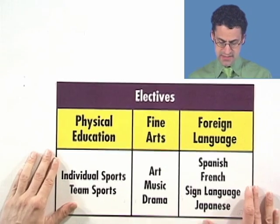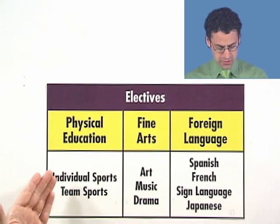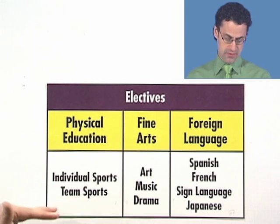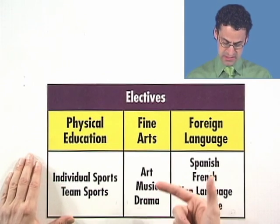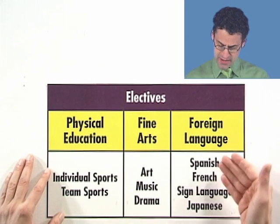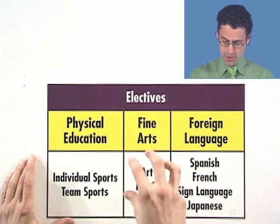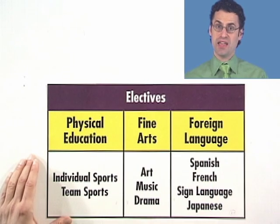Let's take a look at the different electives. For physical education there are two electives: individual sports and team sports — you pick one. For fine arts you can pick one of these: art, music, or drama. For foreign language you can pick one of these: Spanish, French, sign language, or Japanese. So we're allowed to pick one from each category, and the question is how many different ways are there of picking?